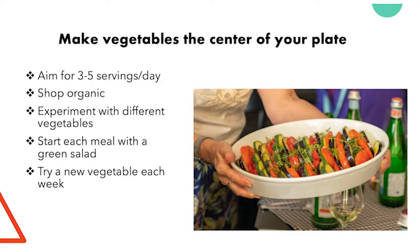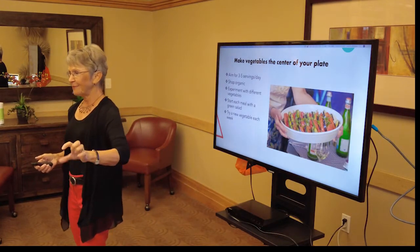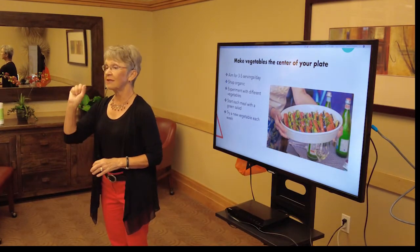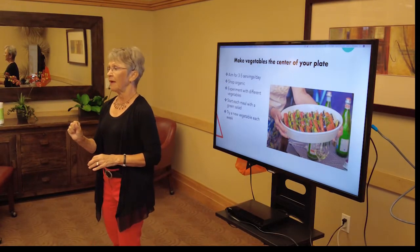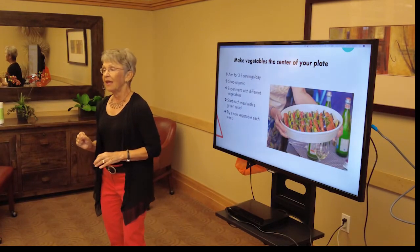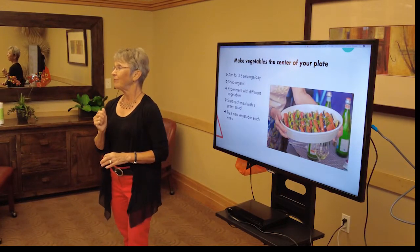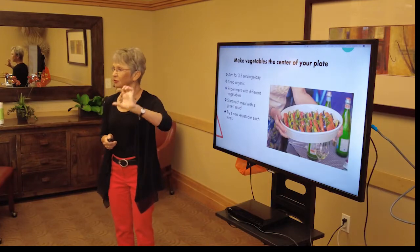Starting each meal with a green salad with homemade dressing is a great habit. Get out your greens, put them in a bowl, toss with a little oil and vinegar. The vinegar or lemon juice slows down the absorption of carbohydrates after a meal and lowers the glycemic index of carbs. So if you're dealing with high blood sugar or diabetes and want to slow carbohydrate absorption, add some vinegar — starting with that green salad with oil and vinegar is a simple little trick.